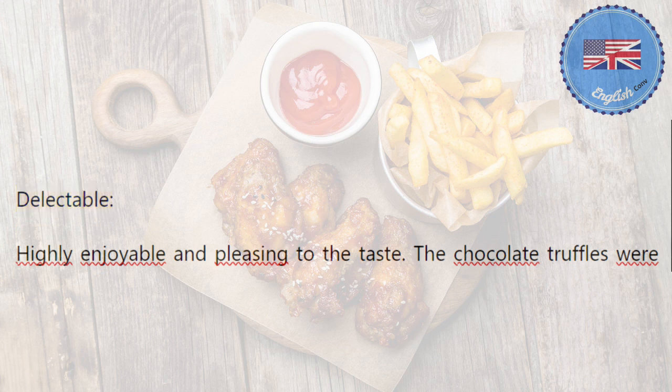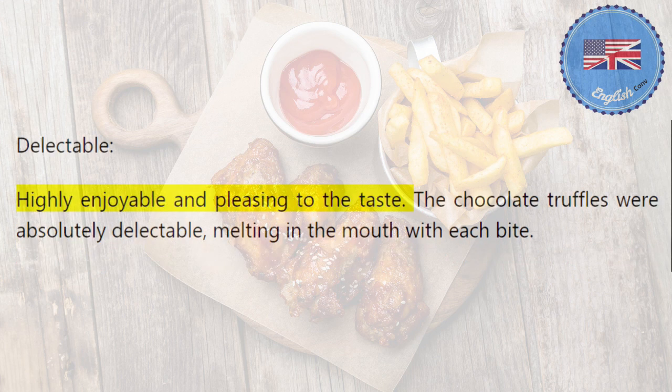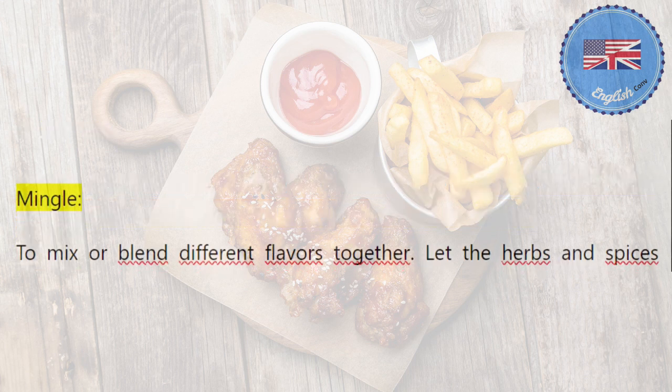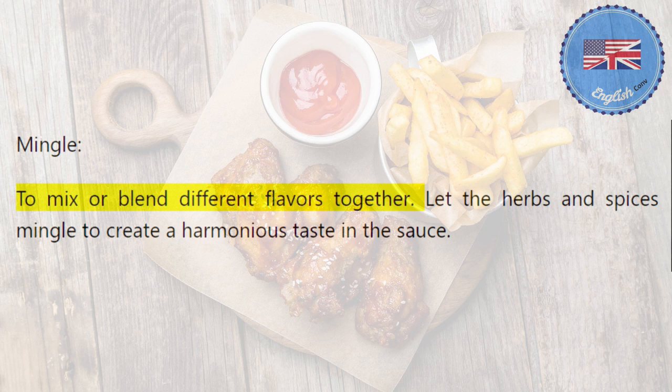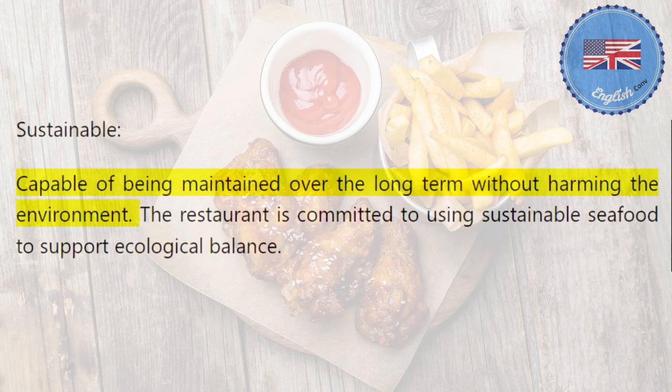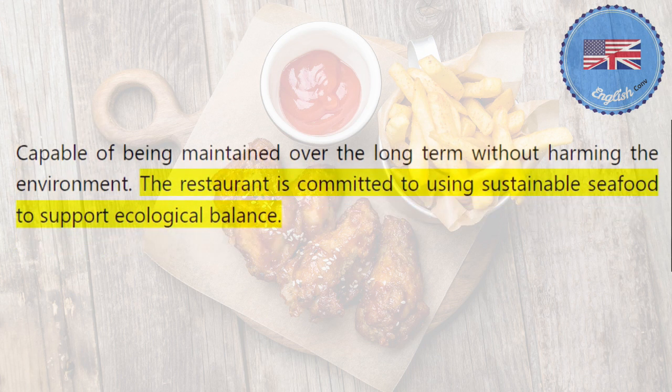Delectable: highly enjoyable and pleasing to the taste. The chocolate truffles were absolutely delectable, melting in the mouth with each bite. Mingle: to mix or blend different flavors together. Let the herbs and spices mingle to create a harmonious taste in the sauce. Sustainable: capable of being maintained over the long term without harming the environment. The restaurant is committed to using sustainable seafood to support ecological balance.